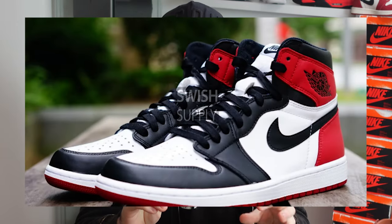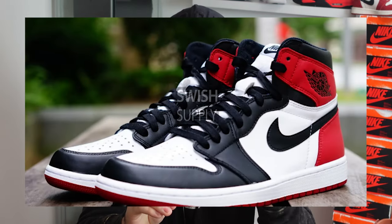Also rumored for sometime in 2023 is the Jordan 1 Black Toe Reimagined. For those who don't know, the Jordan 1 Black Toe is an OG colorway — it will be massive if it ever releases. So if it does drop in 2023, go all out on this release.